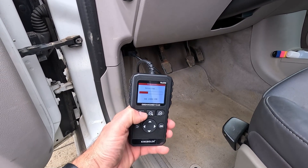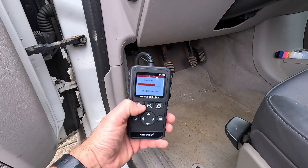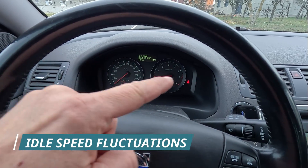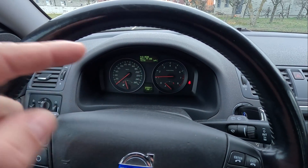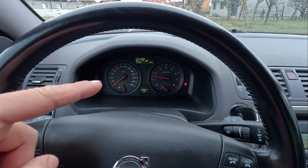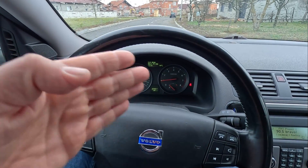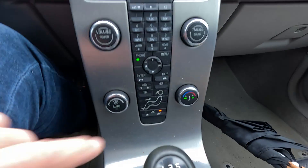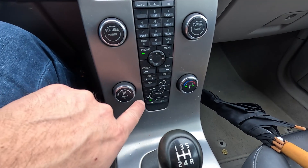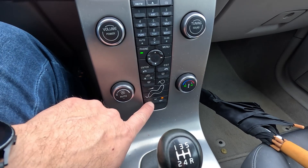While P0505 is the most common check engine code, it's not the only one that might point you toward a faulty idle control valve. Your car's idle control valve is supposed to keep everything smooth while idling, so it makes sense that if it's acting up, your idle speed is going to fluctuate. A fluctuating idle speed is one of the most common symptoms. Keep in mind that your idle speed will fluctuate even more when you turn on or turn off accessories, as your ECU won't adjust to the changing loads without the idle control valve working correctly.